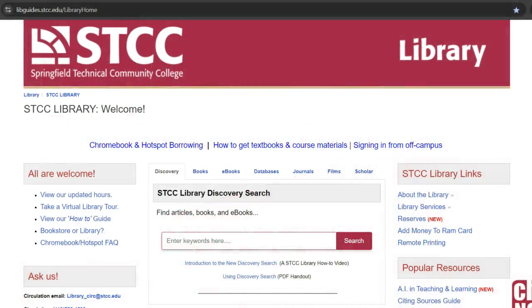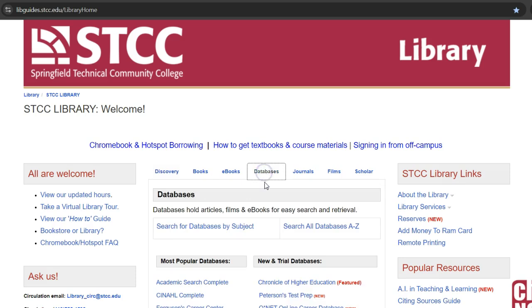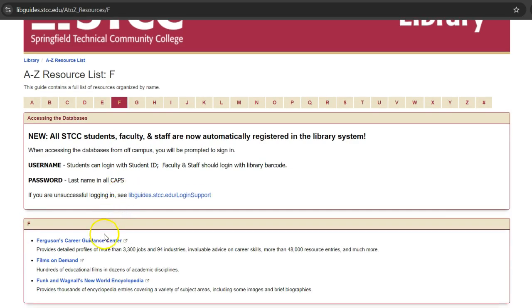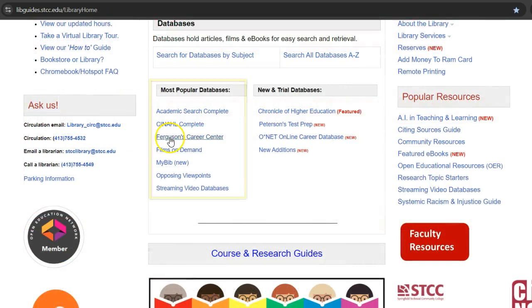You can find Ferguson's Career Guidance Center on the library's website. Go to the Databases tab and select Databases A through Z. Click on the letter F for Ferguson's. You can also find it on our list of most popular databases.